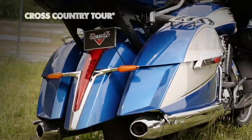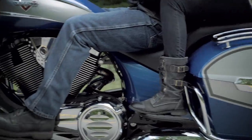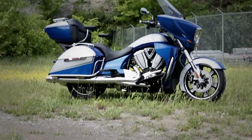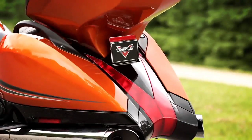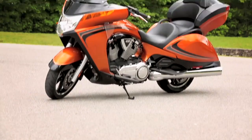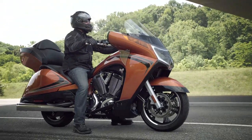On the Cross-Country Tour, a class-leading 41 gallons of storage space and a fork-mounted fairing offer plenty of real estate to show off its first two-tone paint job. If you want to add breakthrough styling to long-haul comfort, check out our fixed fairing Victory Vision — the power windshield comes standard, and it's now also available in nuclear sunset orange.